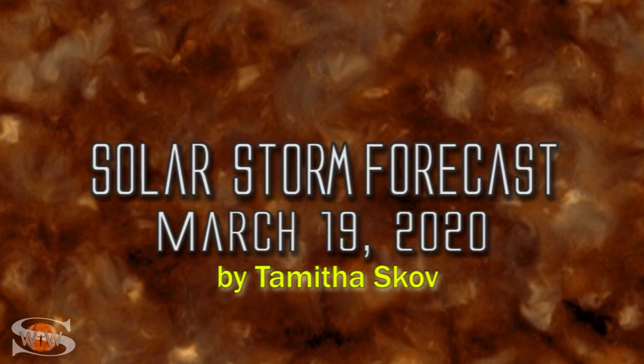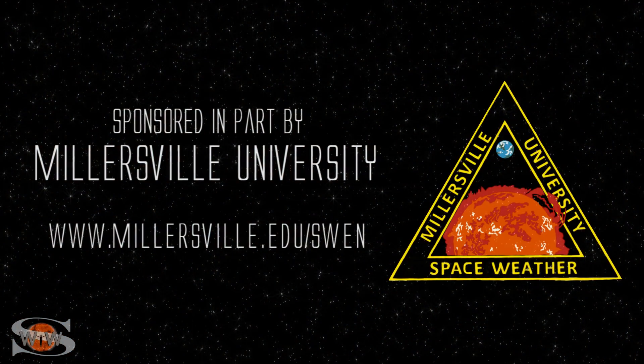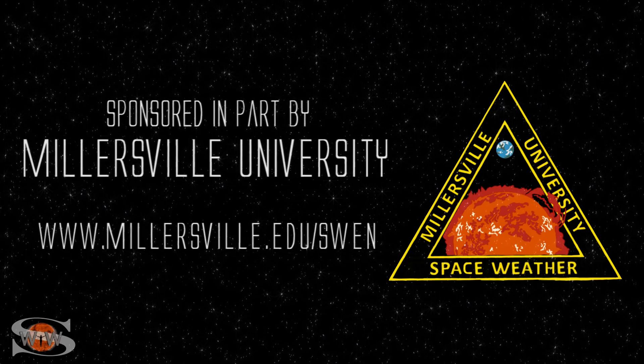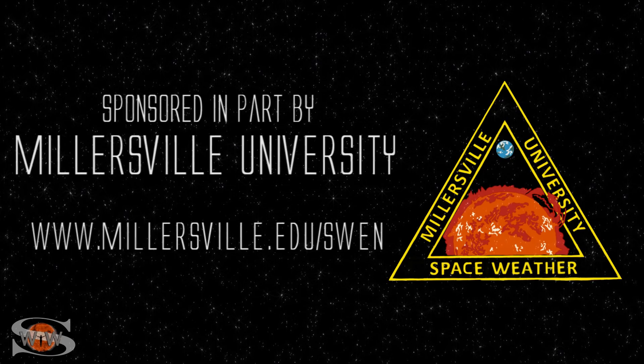We have two bright regions giving us a show. One even fires the first long-duration flare of Solar Cycle 25. Those stories and more in the news this week. This space weather forecast is sponsored in part by Millersville University — come get certified in broadcast space weather at millersville.edu/swen. Space weather this week remains a bit on the quiet side, but at least the sun's giving us some decent eye candy to look at.